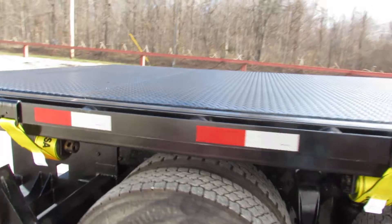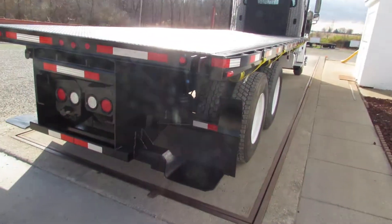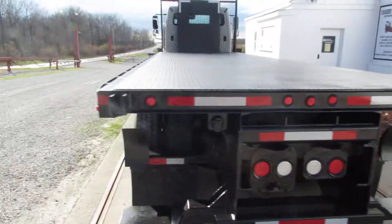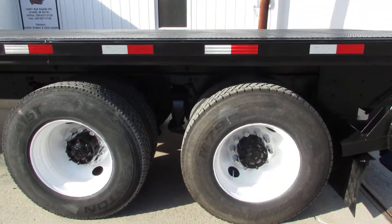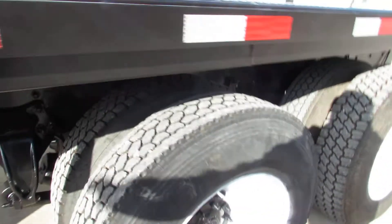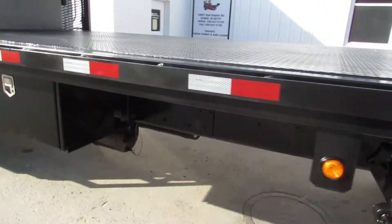This is a 24 foot long bed by 102 wide. It will carry a Moffett forklift on the rear. All steel bed, diamond plate. Excellent tread on the driver's side, air ride suspension. Steel toolbox.